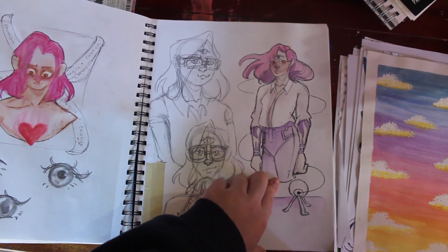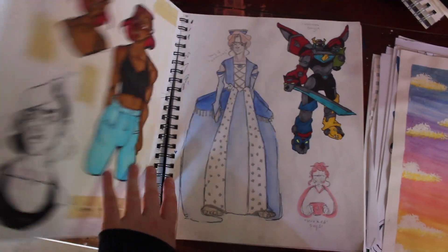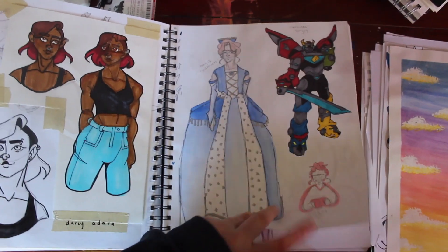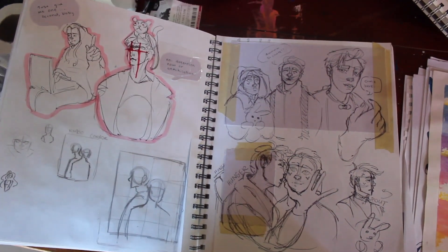And more of that. I'm pretty sure that's me as Cecil from Welcome to Night Vale, so there's that. One of my OCs, Darcy. More of this 30 day challenge. We don't like that page — we're going to skip over it.